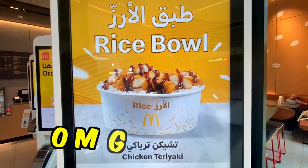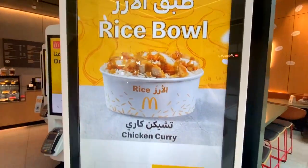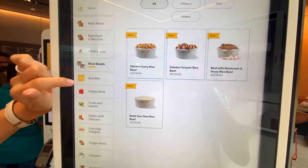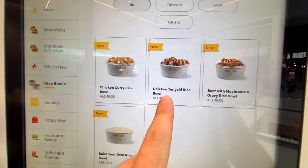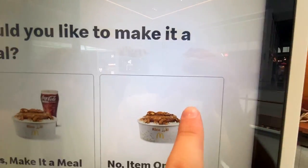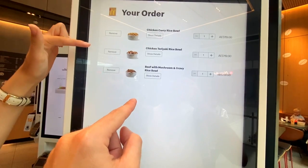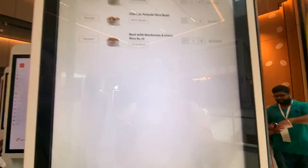Oh my god — rice bowl! Rice bowl! Chicken curry rice bowl — I've never seen a rice bowl at McDonald's before. Chicken curry rice bowl, chicken teriyaki, beef with mushroom and gravy, build your own rice. So already we have all three of the rice bowls added to the menu, and these are new as well, so I'm super excited.